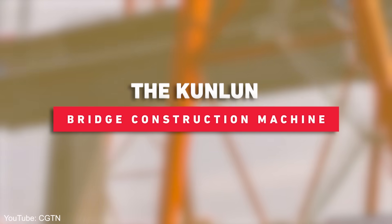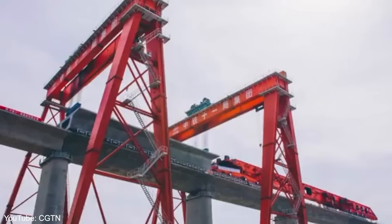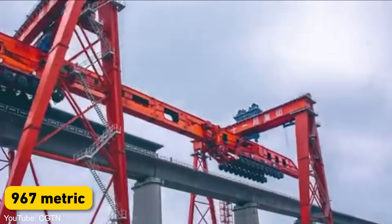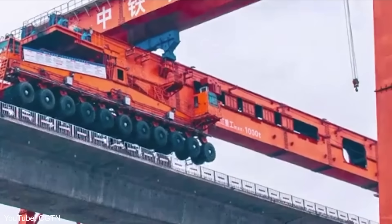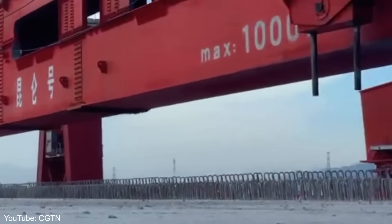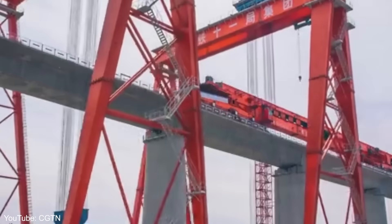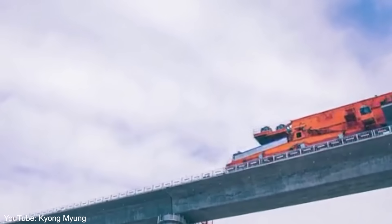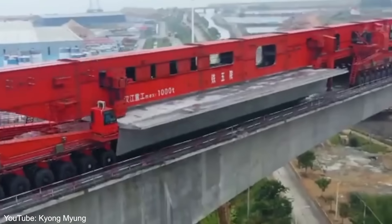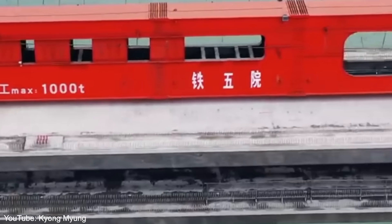Next up, we have the Kunlun, a machine that takes bridge construction to new heights. This 1,000-ton level bridge girder erection machine is a marvel of engineering, weighing 967 metric tons and stretching 116 meters (380 feet) long. The Kunlun was built to construct China's first cross-sea high-speed railway bridge. It comprises over 15,000 parts and incorporates advanced intelligence to integrate multiple functions seamlessly. One of its most impressive features is its ability to withstand extreme weather conditions — it can withstand hurricane-level winds, ensuring construction can continue safely even in challenging situations.